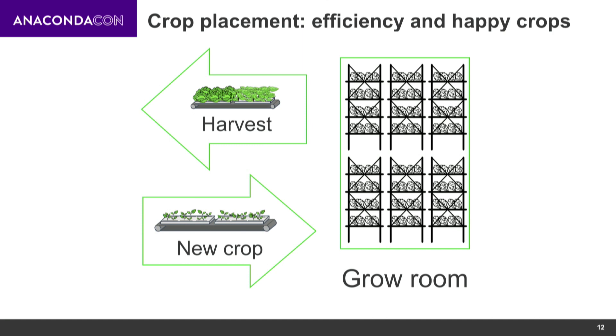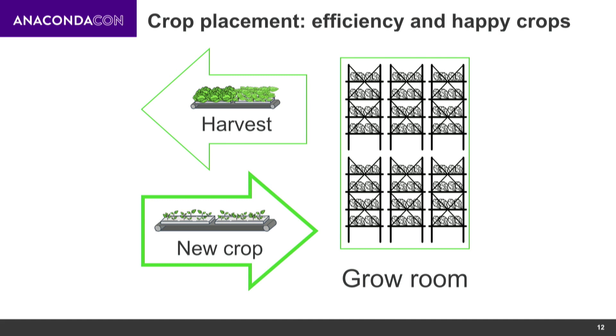One thing that's very important, looking at all the experiments we run where we're trying to control the environment crops grow in and optimizing for the best possible recipe, is where you place crops. We have a detailed view of the environment of every part of our grow room — not all positions are the same. So when a new crop comes in, we want to put it in the best possible environment or an environment we want to test for it. This is the problem of crop placement: a new crop coming into the grow room after a harvest has been taken out. Or during its growth you might detect something or decide you want to try it under different light conditions, so it could also be that you want to move things around in your grow room.